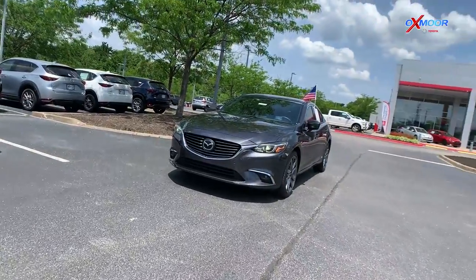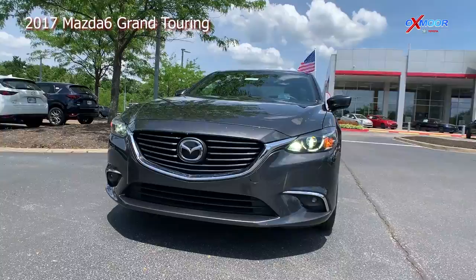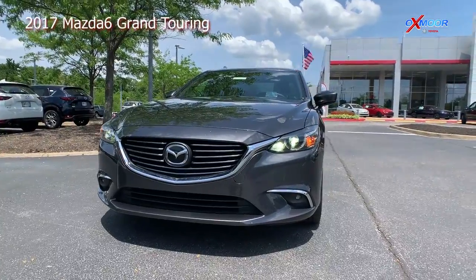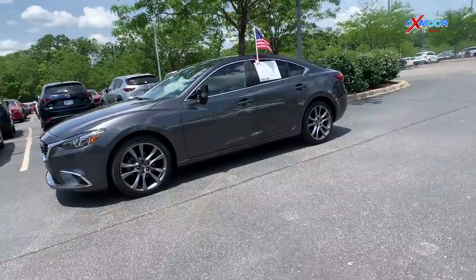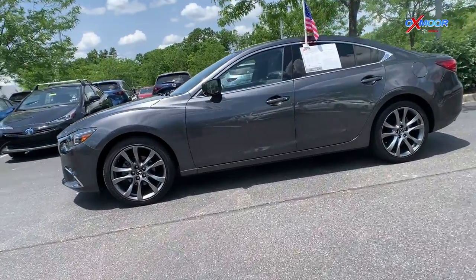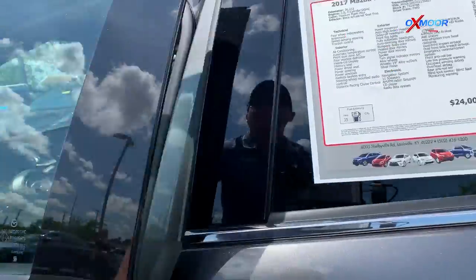Finally we have a 2017 Mazda 6 Grand Touring. The exterior color is titanium flash mica. This vehicle will have 36,312 miles on it, and once again this is a one-owner clean Carfax vehicle.